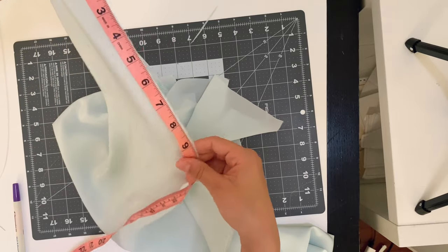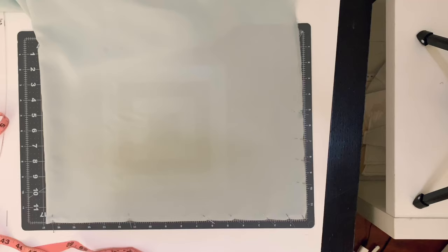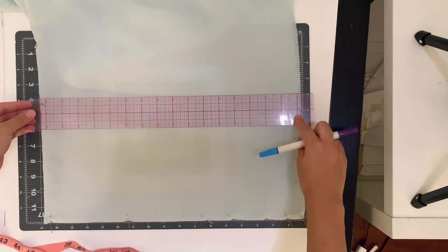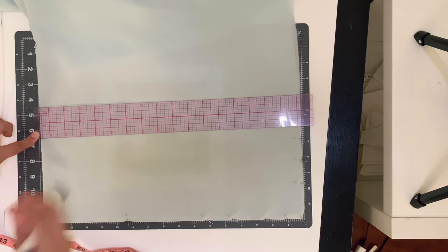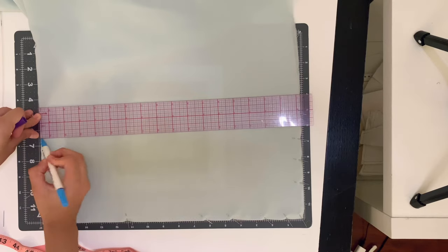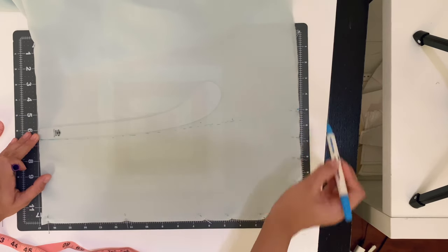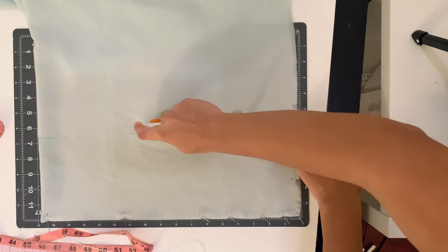Measure out the length at the raw edge and mark it. At the hem of the back piece at the raw edge, mark your length, but at the fold drop an inch below that so you have a slightly longer back hem — it will be slightly slanted. Curve the line smoothly and cut the new hemline.